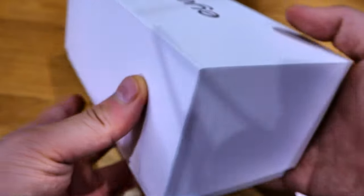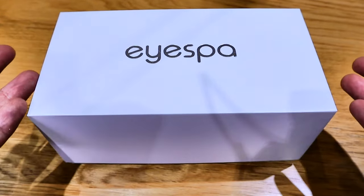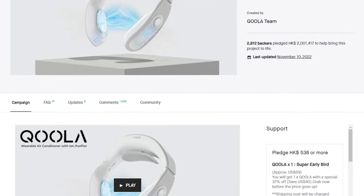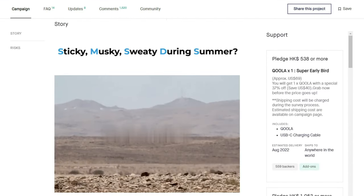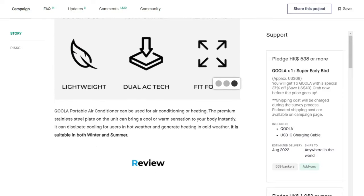I believe this is due to be launched on a crowdfunding campaign, so I'm very excited to share this with you in advance. Just so you know, this is brought to you by the same team behind Cooler, who have successfully funded and delivered the portable air conditioning device that I reviewed a while ago.